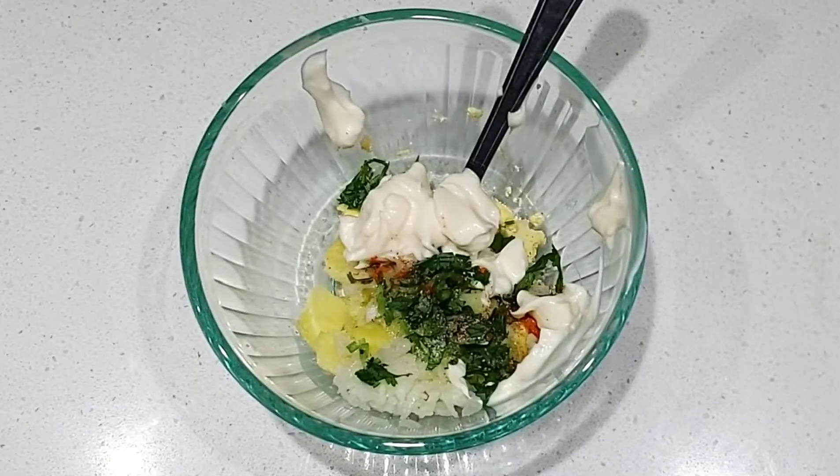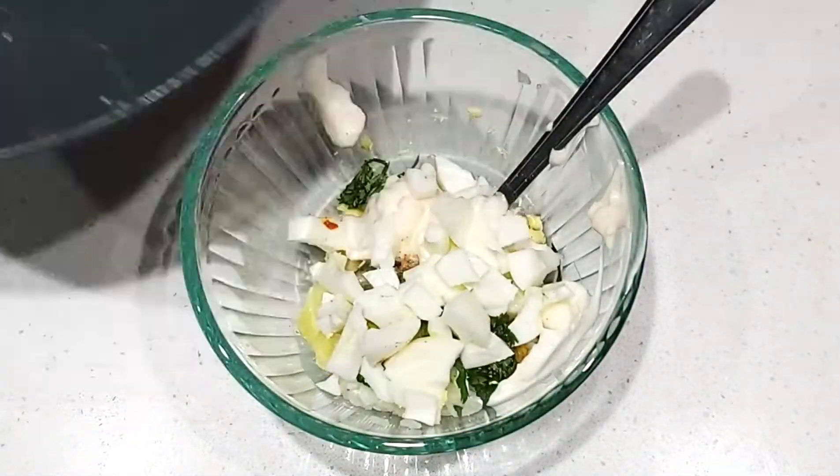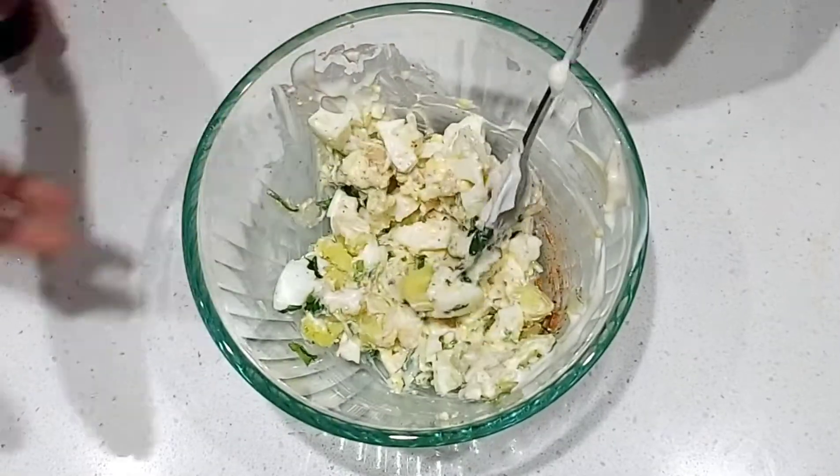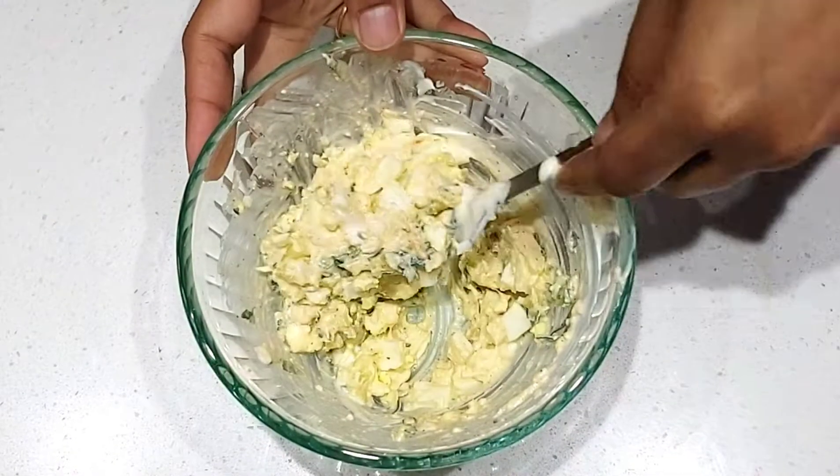Now transfer the chopped egg whites to the bowl and mix everything together until they are all well combined. The yummy egg and potato salad is now ready!